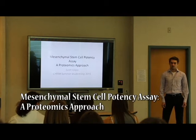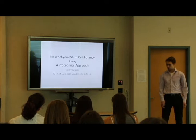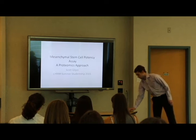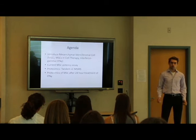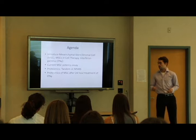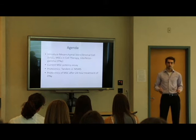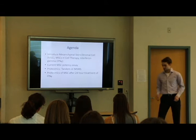Hello, my name is Scott Gilpin and I'll be presenting about mesenchymal stem cell potency assay using a proteomics approach. I'll first introduce mesenchymal stem or stromal cells, their use in cell therapy, and what interferon gamma is. Next I'll present the current potency assay used, the proteomics used in this study, and the study itself.